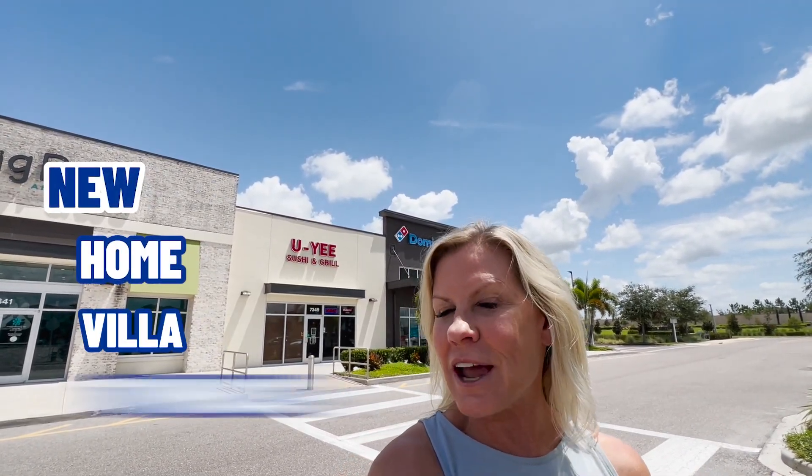This is our very favorite restaurant. If you are out here in Lakewood Ranch and you are looking for a new home, a new villa, a new townhouse, anything along this area, be sure and stop in here for lunch or dinner. Try their mango roll — it is absolutely amazing and the staff in there is just the kindest, most welcoming people around. But right now let's hop in the car and go see our villas in the $400,000 to $500,000 price range.